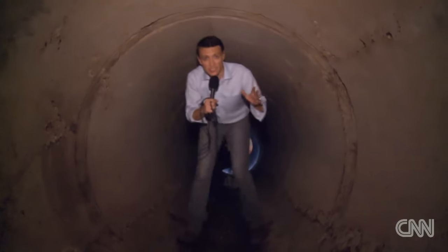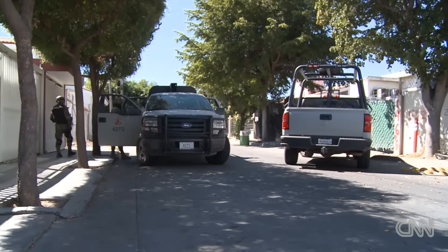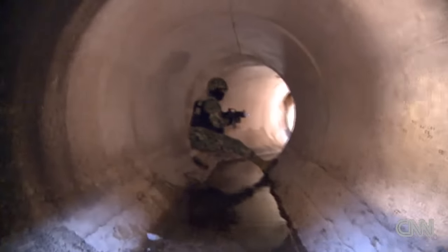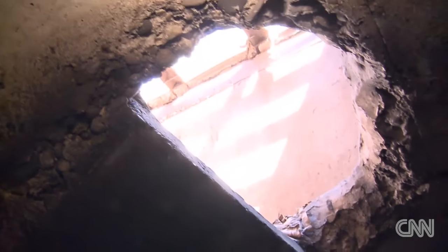Mexican marines tell us they discovered this entire network of underground tunnels and safe houses when they arrested the head of Chapo Guzman's security, and he gave them this information. It once again underlines the very central role of intelligence in the arrest of one of the world's most wanted men.